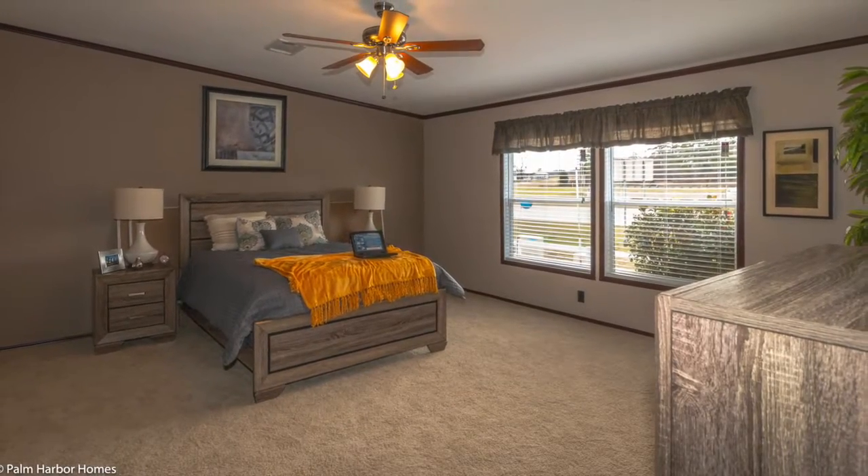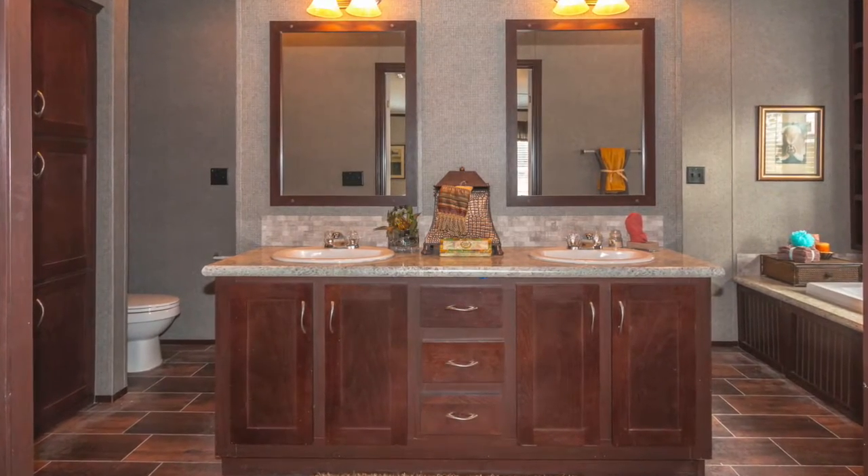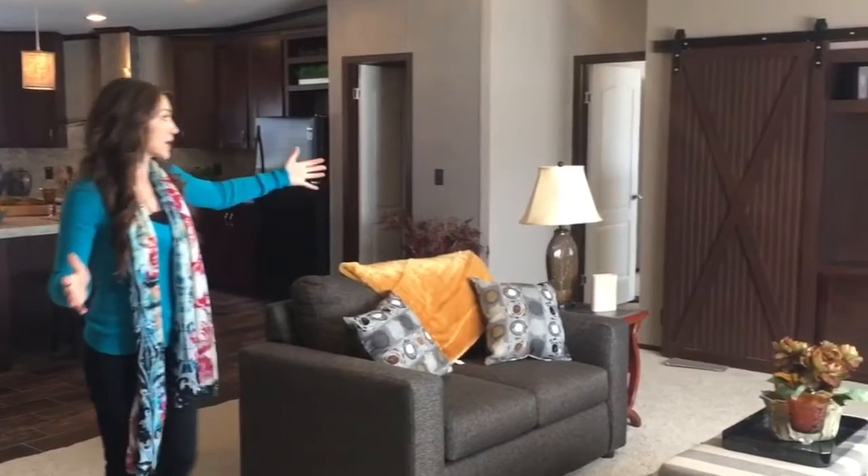This is a massive home. It's a 34 by 76 wide — the biggest double wide on the market that you can get. This particular one is a four bedroom, two bath with two living room areas and it is gorgeous. So it's one that you definitely want to come by and check out. Massive living room area.